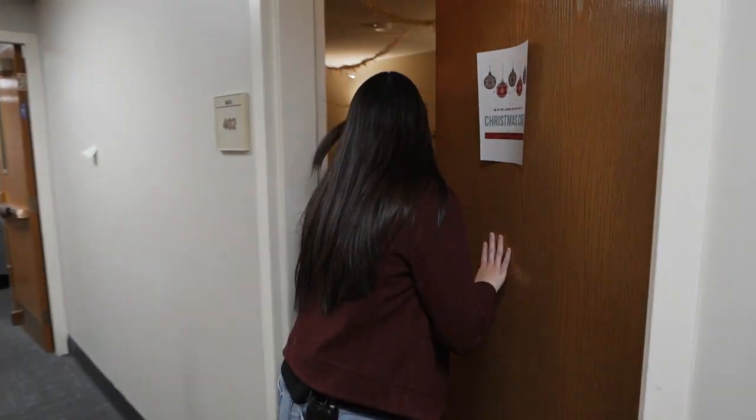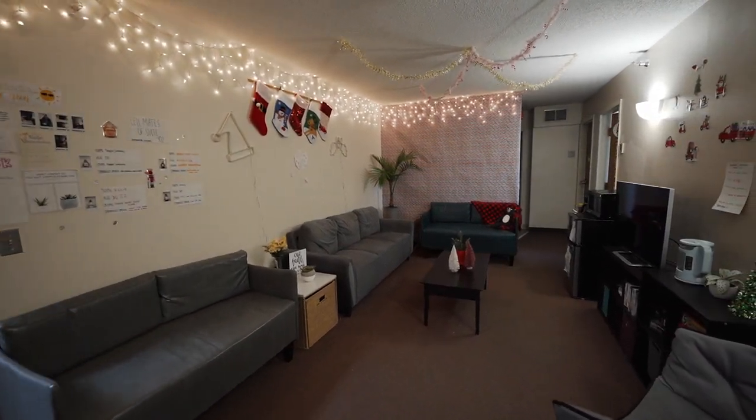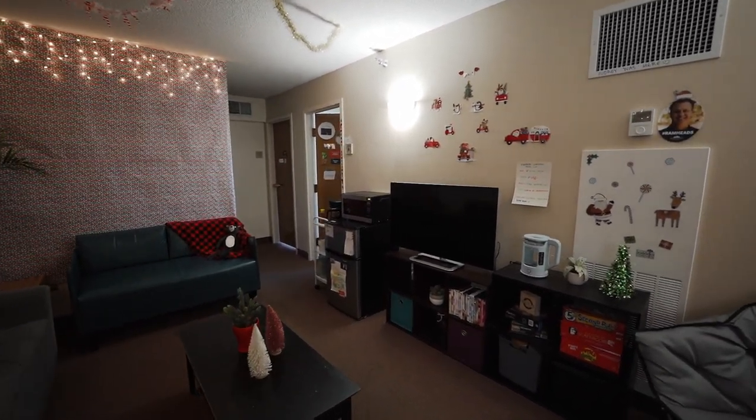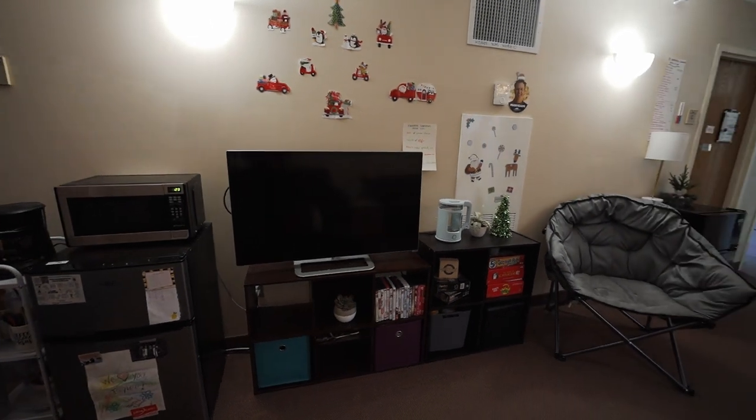Here at NCU there are two primary living styles: suite style and community style. Here in Phillips Hall is the suite style. A typical suite in Phillips Hall consists of a living room space, four individual rooms, and a bathroom on both sides of the suite. Each room would house two students, allowing for a suite to house a maximum of eight students.